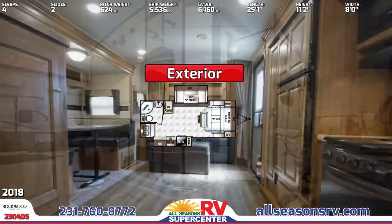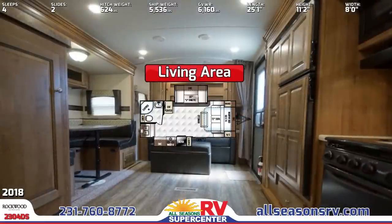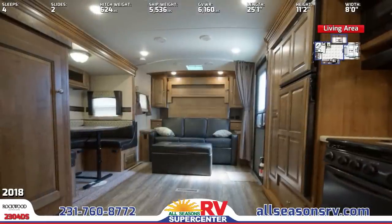The main living area inside features an open floor plan, including a spacious U-dinette with storage overhead and underneath.